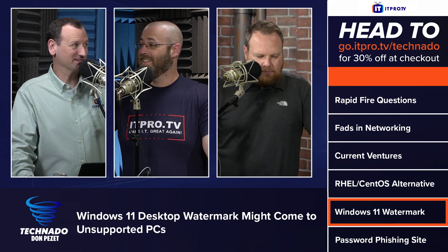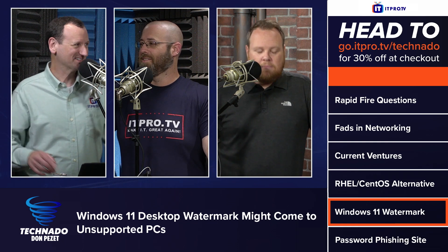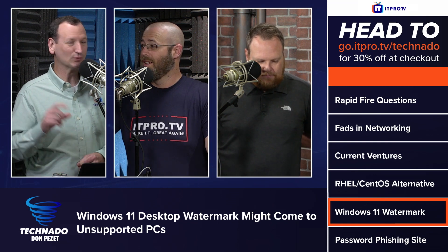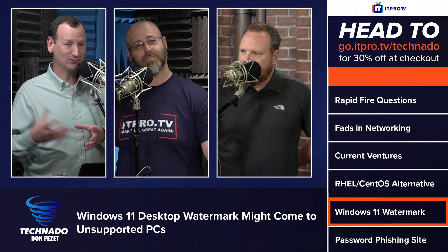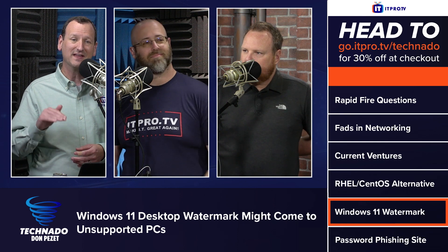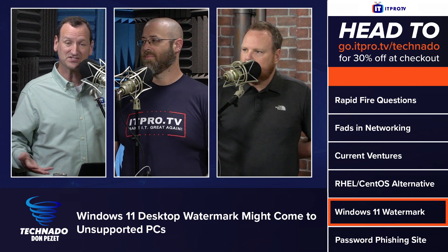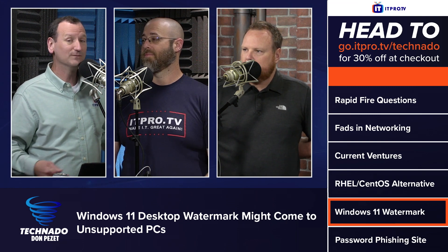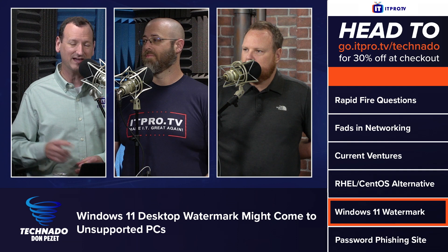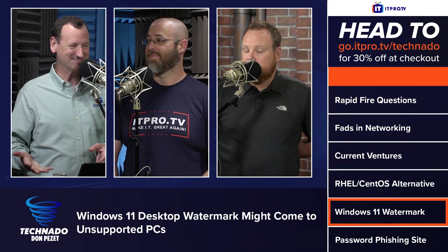Since this article was written, you can remove the 'might' — it's coming. We talked about it last week: the Rufus utility had been updated so it could make a Windows 11 install ISO or USB key that did not have the TPM requirement. So if your system didn't have the right CPU or a TPM and couldn't run Windows 11, you could make install media that would ignore that.